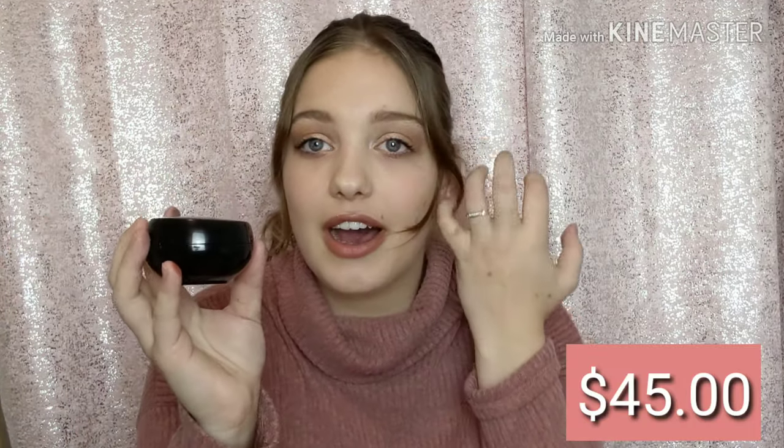Next I see this hydrating veil primer. I love this packaging — all black and all white looks so good. Oh my gosh, it jiggles like jelly! It feels like jelly — this is so satisfying, look at this jelly move. This one is $45 and I need a new primer too, so thanks Ipsy for that. Love, love, love!